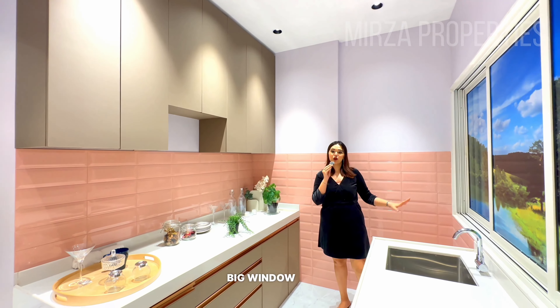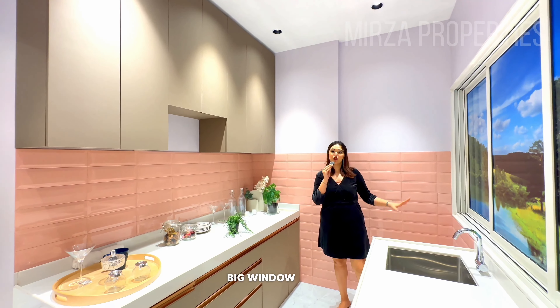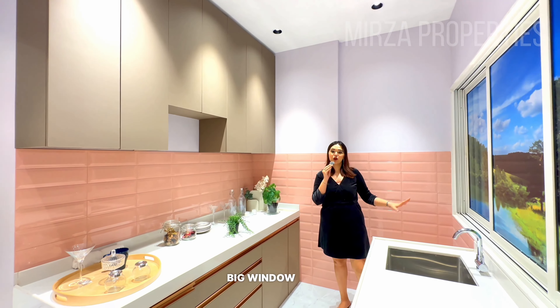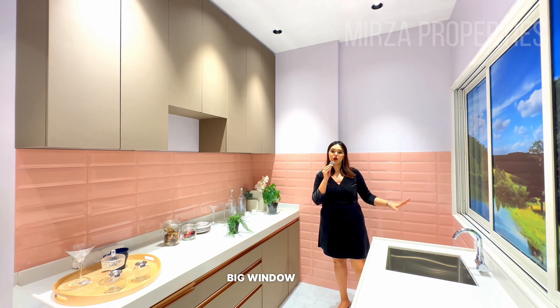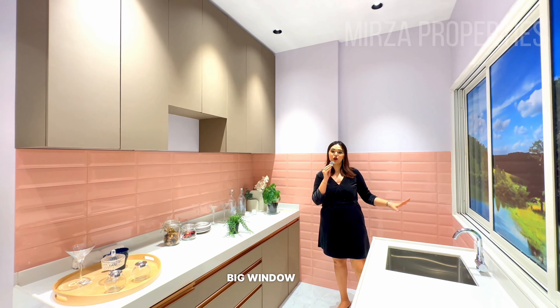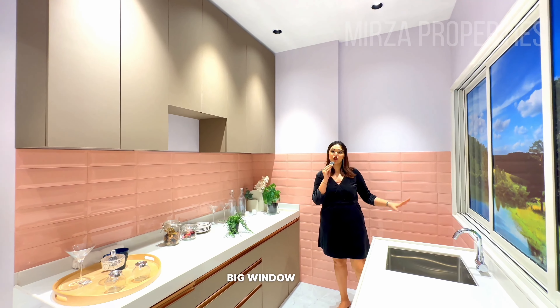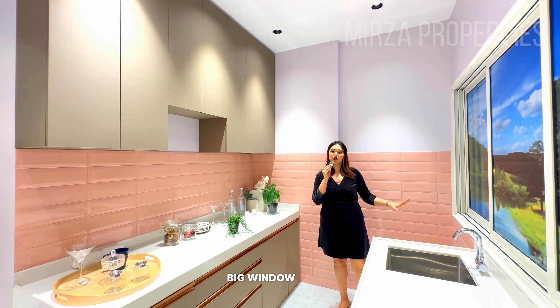Let's move ahead and go to our sample flat. I am going to give you a quick tour of our 2 BHK sample flat with a carpet area of 602 square feet. We have two variants — 600 and 700 square feet in 2 BHKs. So here I am in the living hall — it is very pretty and beautiful.